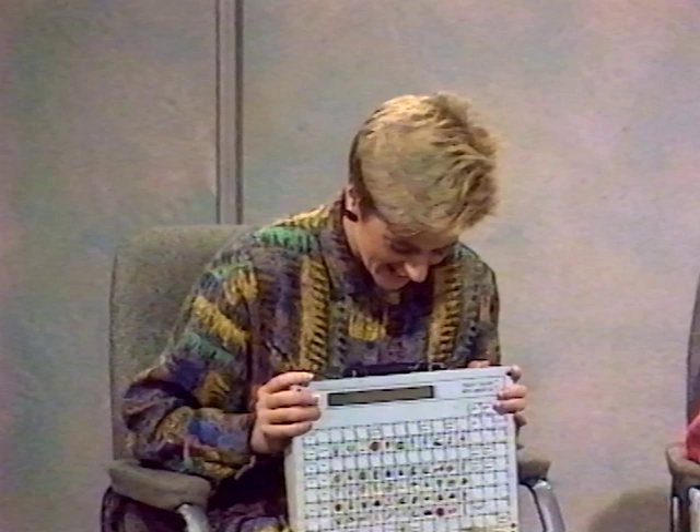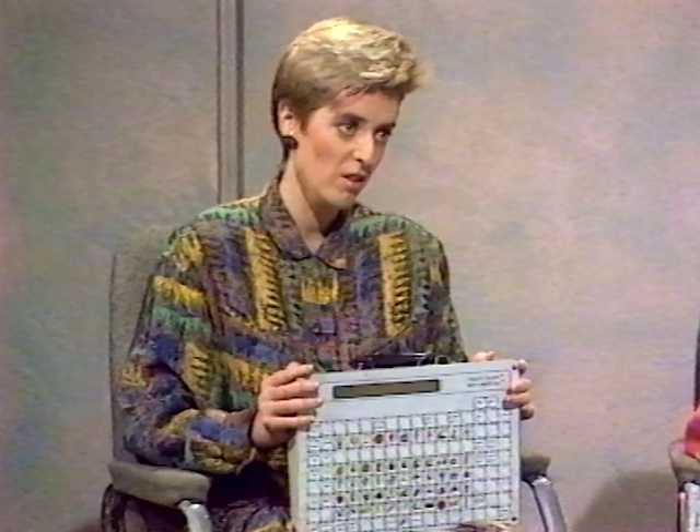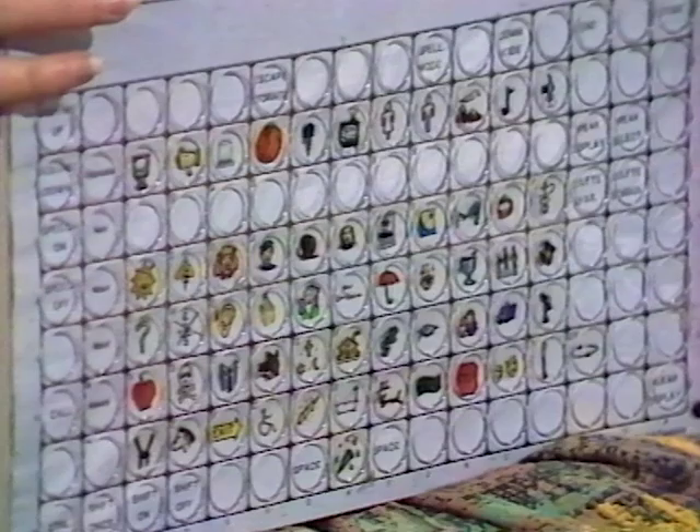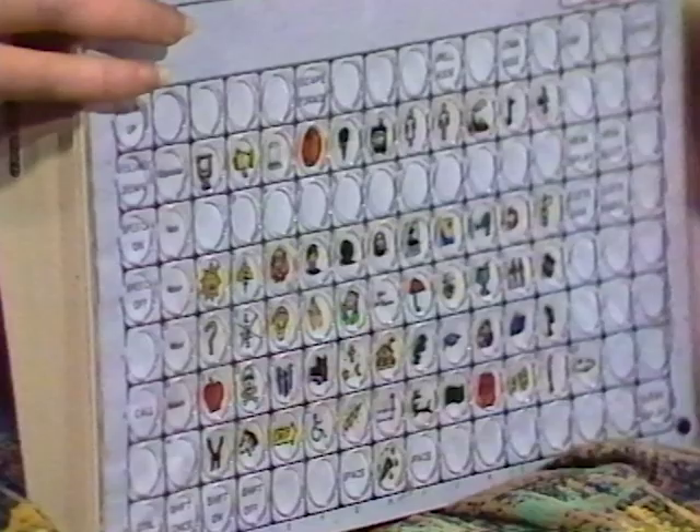Can I say something else about it? The other thing you can do with this machine — if there's a situation where the person can spell — this machine will allow her to use those skills in her communication as well. Each of these symbols has a letter of the alphabet above it in the square and it's set out like a typewriter. I'll just get Gloria to spell your name, Trevor, and we can hear what it sounds like.